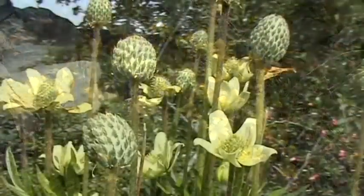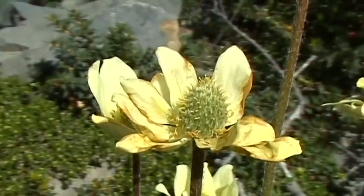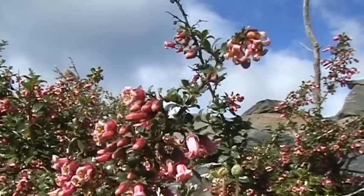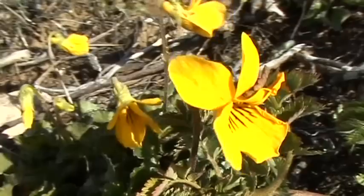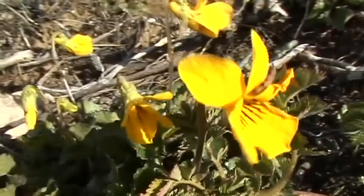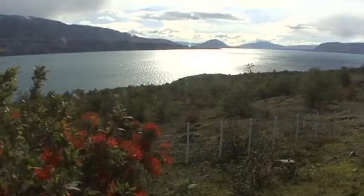Around the lake, the plant life is quite enthralling. The colour of the blossom is in stark contrast to the ice of the glaciers. And in the light of the setting sun, the Lago del Toro is like a scene from a magnificent work of art.